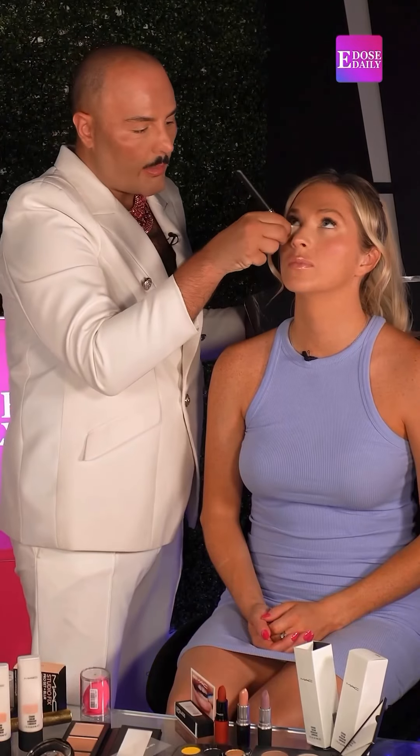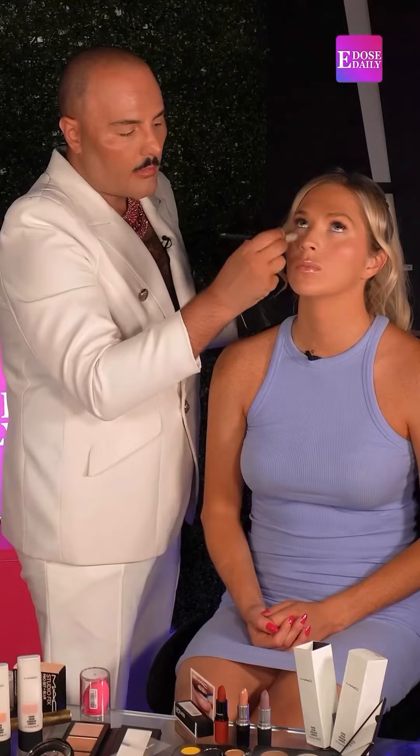What I like to do is take a bit of the concealer under the eye — it helps to just brighten the darkness and refresh.